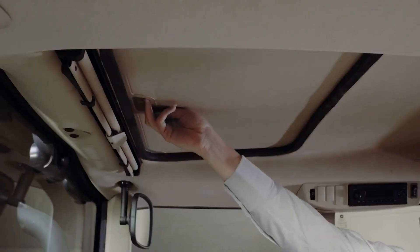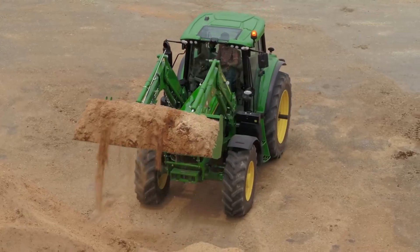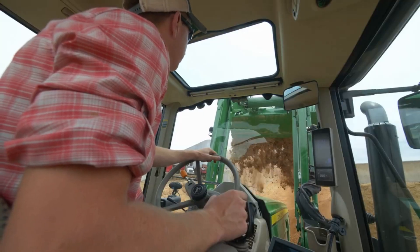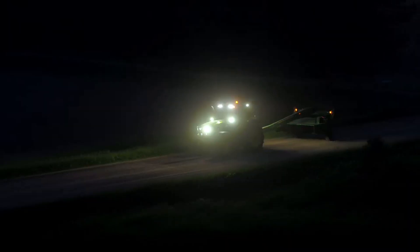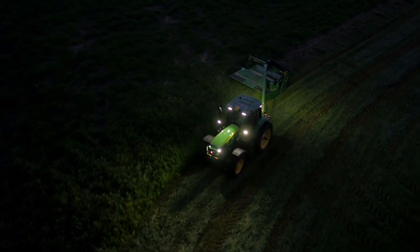Here's another reason you'll love the updated 6Ms. Check out the view through the panoramic cab roof. It's an option you might want if you do a lot of loader work. To help you see better, you can add an LED light package.